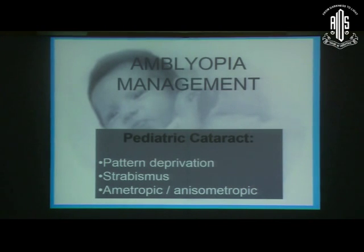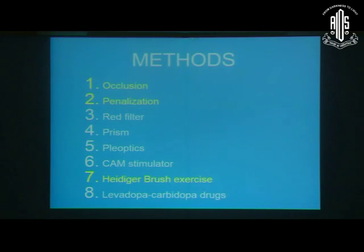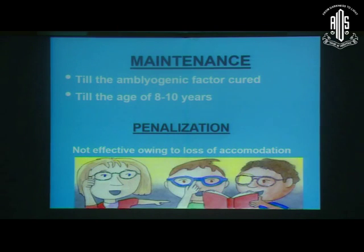Along with glasses and contact lenses, the next step is amblyopia management. In pediatric cataract, all three amblyogenic factors work: pattern deprivation, strabismic amblyopia, and anisometropic amblyopia. So the amblyopia depth would be more severe. We have to start amblyopia treatment as early as possible. In aphakic or pseudophakic children, the only role is patching — either with a rubber occluder, micropore, or ready-made occluder. Penalization will not work in aphakic or pseudophakic children because there is no accommodation. We can adjust patching hours according to the depth of amblyopia rather than always giving full-time patching.